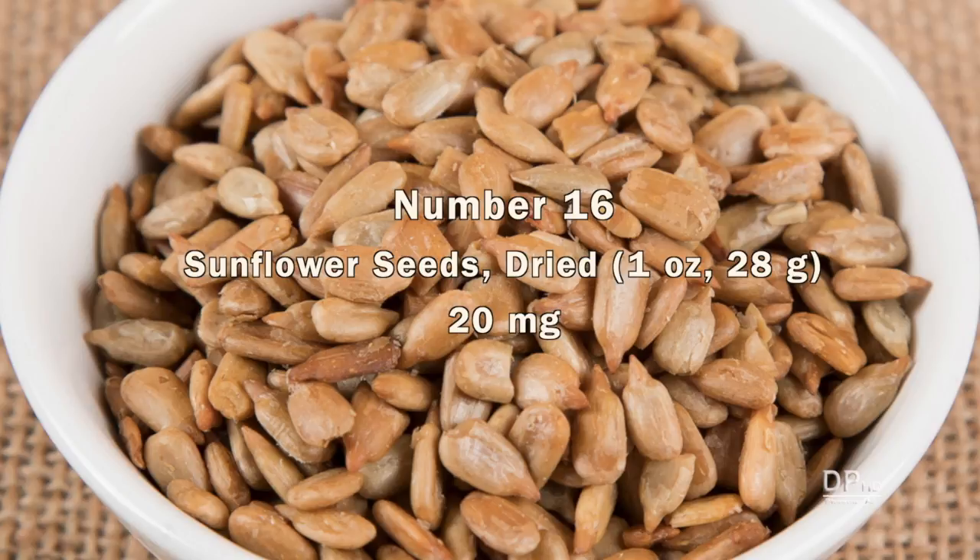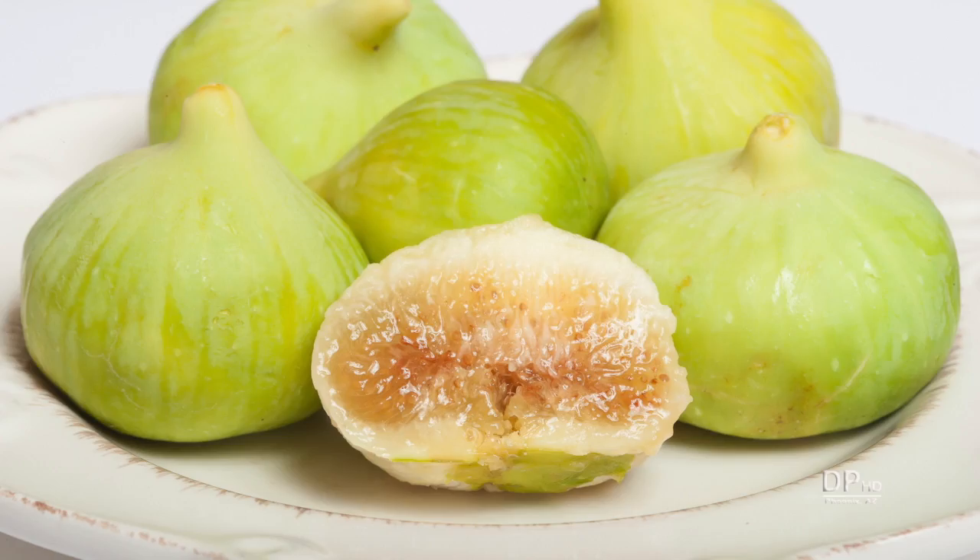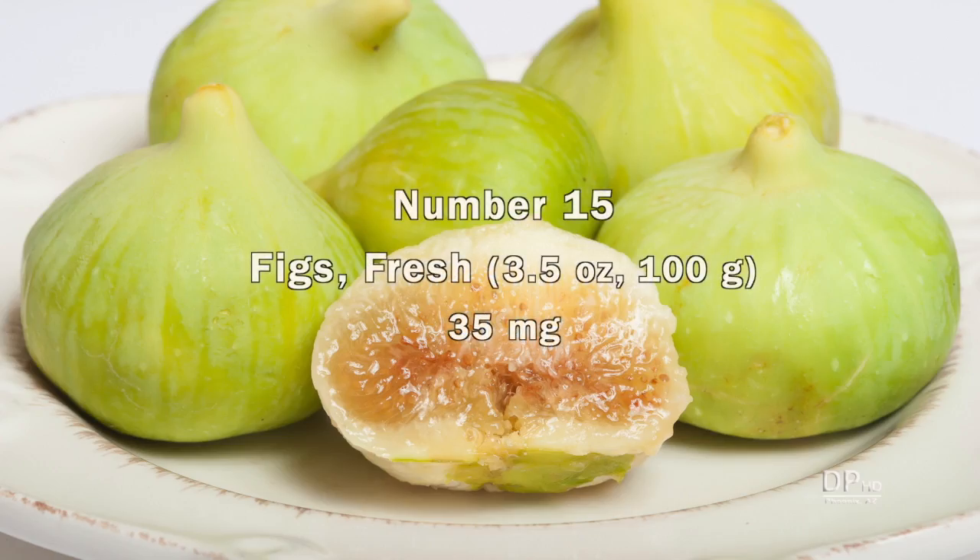Sunflower seeds. One ounce of dried seeds provides about 20 milligrams of calcium. About three and a half ounces of fresh figs provides 35 milligrams.